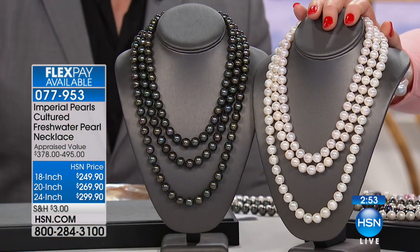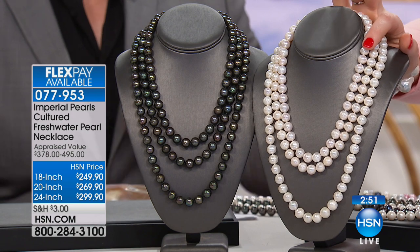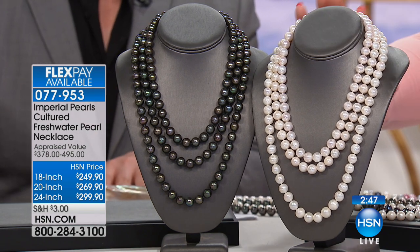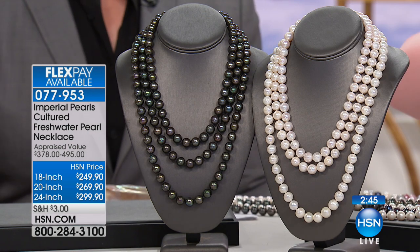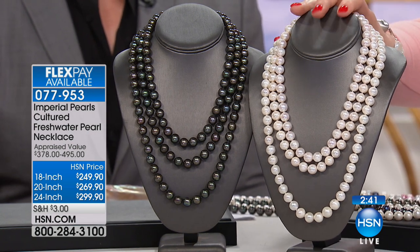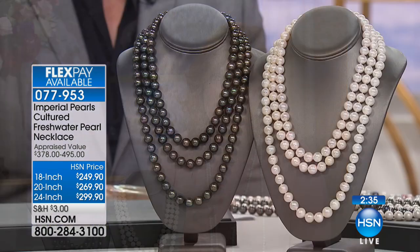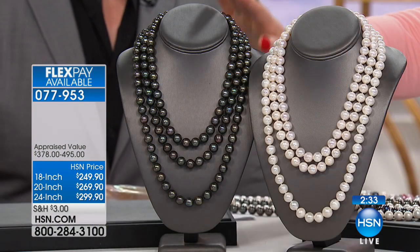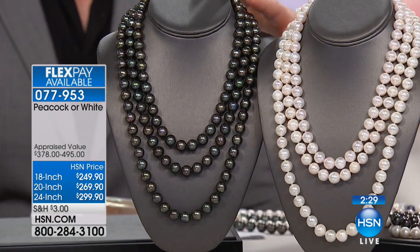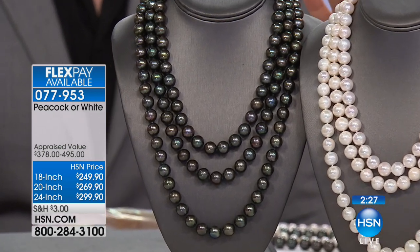We have it in the white — comes in 18, 20, and 24 inches. This is a classic, iconic, almost Jackie O strand. The simplicity and beauty never go out of style. Then we have it in the peacock choice — it will melt your heart. It's absolutely breathtakingly beautiful: the color, the orient, the luster, everything is spectacular. We have it in the 18, 20, and 24 inch. These are limited — certain sizes will go first.